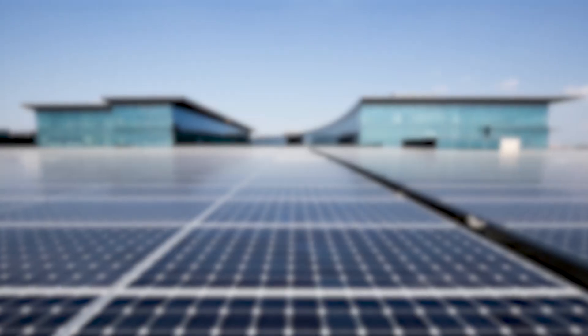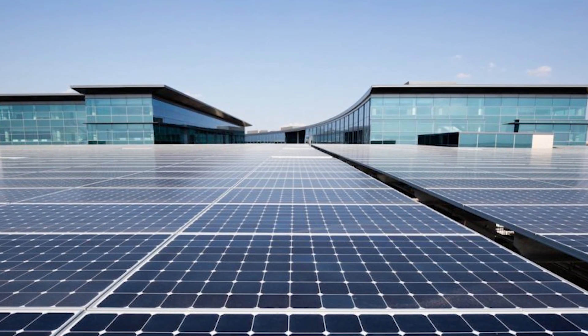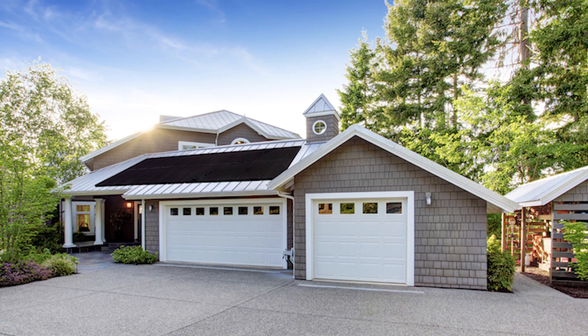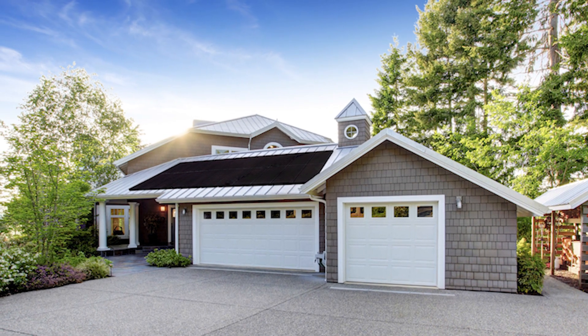So if high-efficiency modules are so great, why aren't they being used across the board? Larger projects don't usually use high-efficiency modules because stakeholders are more concerned about overall costs — these types of panels are more expensive. But high-efficiency panels can make financial sense when shading or other obstacles prevent a consistent stream of sunlight. Since production has to be maximized in the few spots where panels can be successfully mounted, more expensive high-efficiency brands are trusted to generate more power.